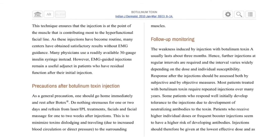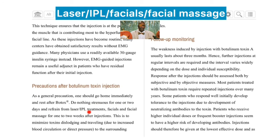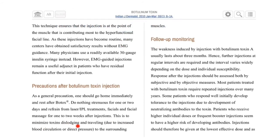What are some precautions after botulinum toxin injection? As a general precaution, one should go home and rest after the Botox injection. Avoid strenuous activity for one to two days and refrain from laser or IPL treatments, facial massage, and facials for one to two weeks after injection. This minimizes toxin dislodging and migration due to increased blood circulation or direct pressure to surrounding muscles.